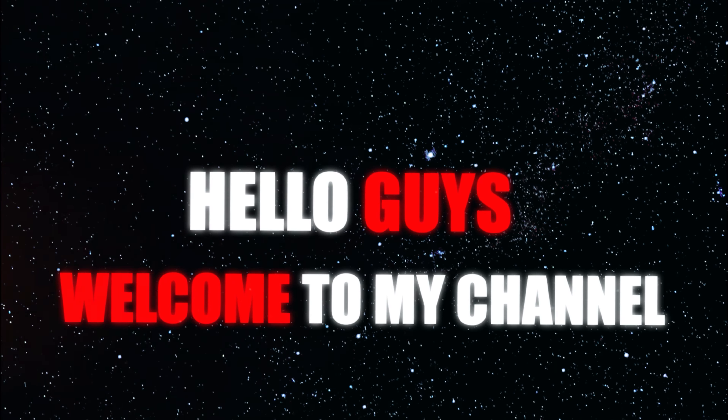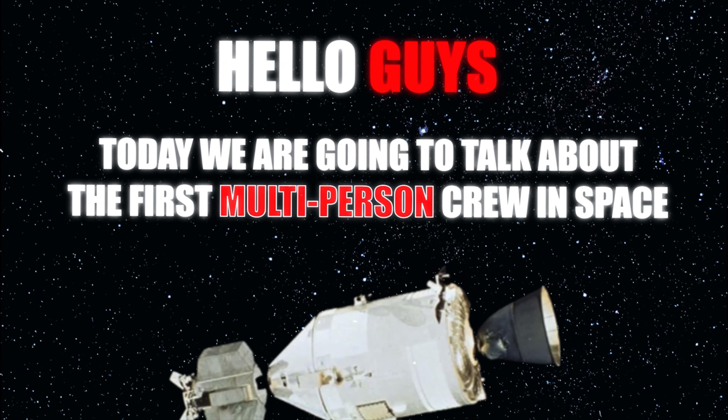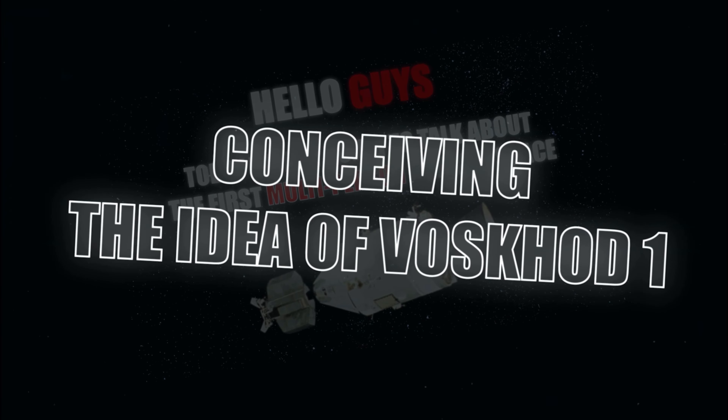Welcome to the channel! Today we are going to talk about the first multi-person crew in space — mission Voskhod — and the conceiving of the idea of Voskhod 1.